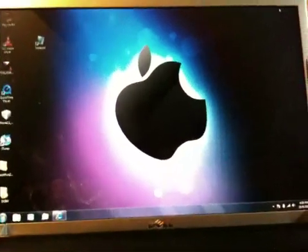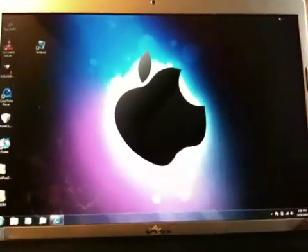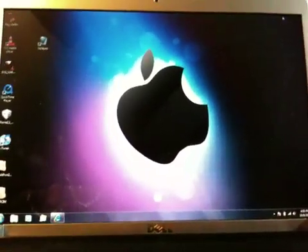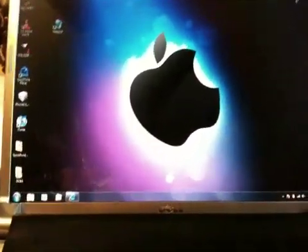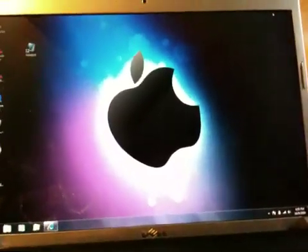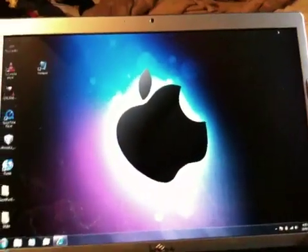I know you gotta fight the urge to upgrade to the newest version of the firmware, and it's kind of hard. But if you're wanting to jailbreak, make sure that you stay on 3.1. The dev team or iHateSn0w will release a jailbreak very soon.